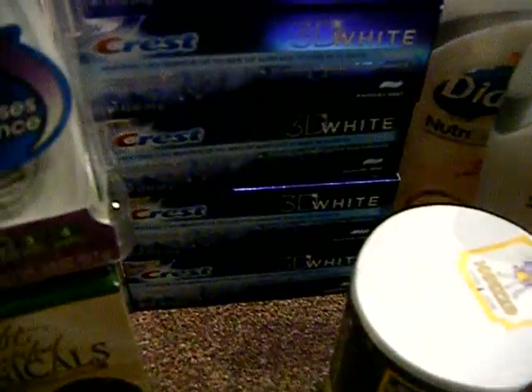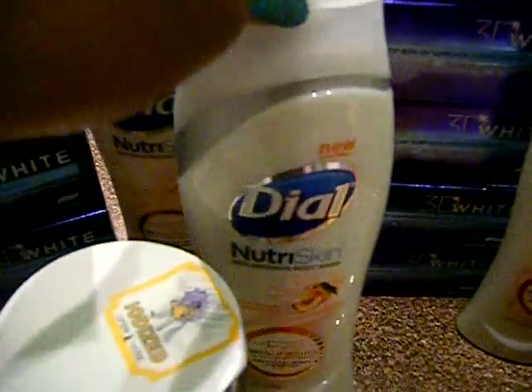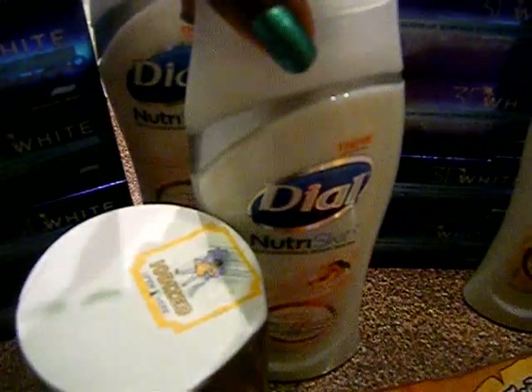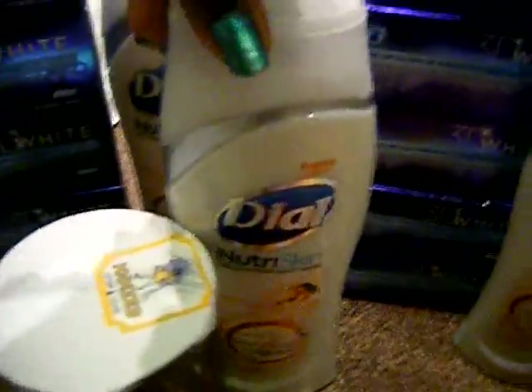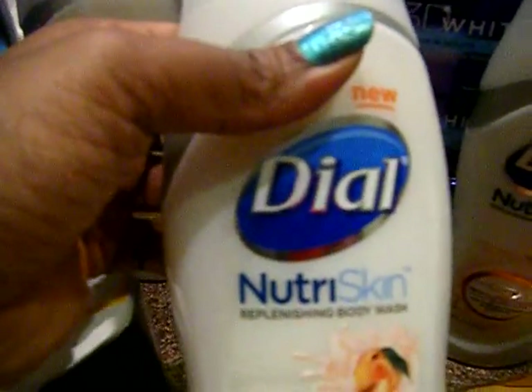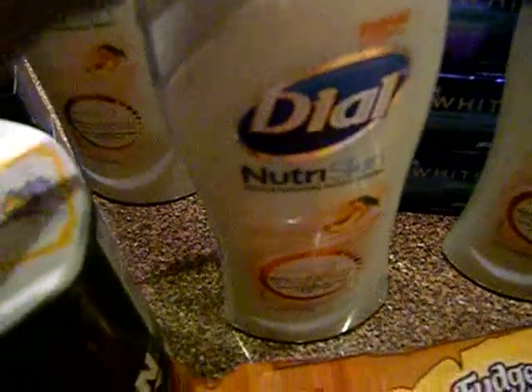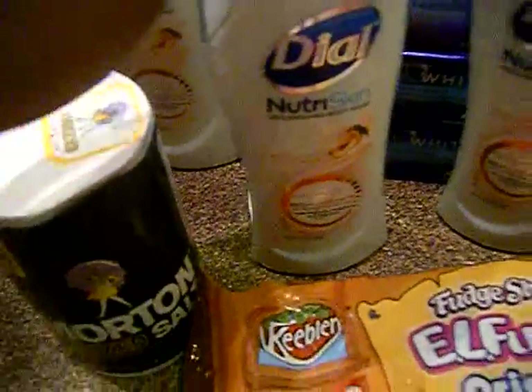These Dial soaps are also on sale for $3.99. There is no coupon for these, but you get three dollars back in register rewards, making them 99 cents. I had four-dollar register rewards from last week — I think those were from Degree or something — so I used those. At my Walgreens they just rang them up at four dollars instead of $3.99 because the register reward would be one cent under, and I didn't want to pick up a filler just to pay one cent. So I got those absolutely free, plus three dollars back.